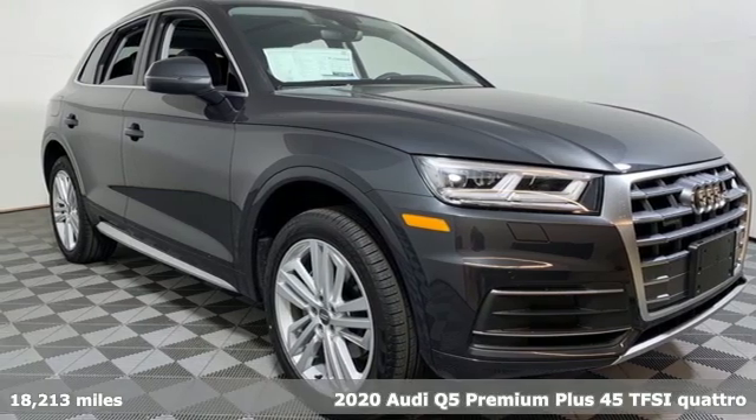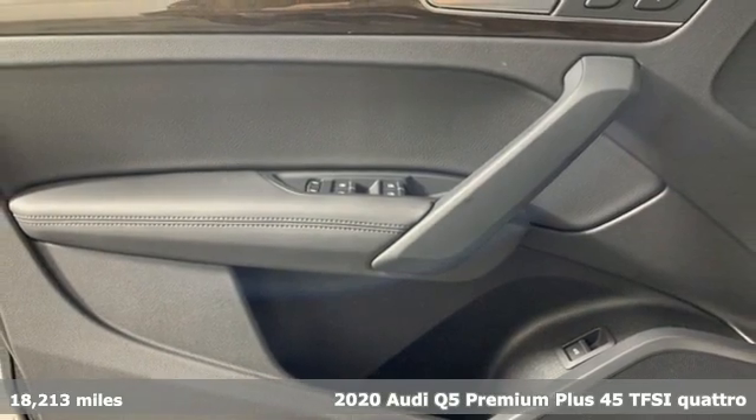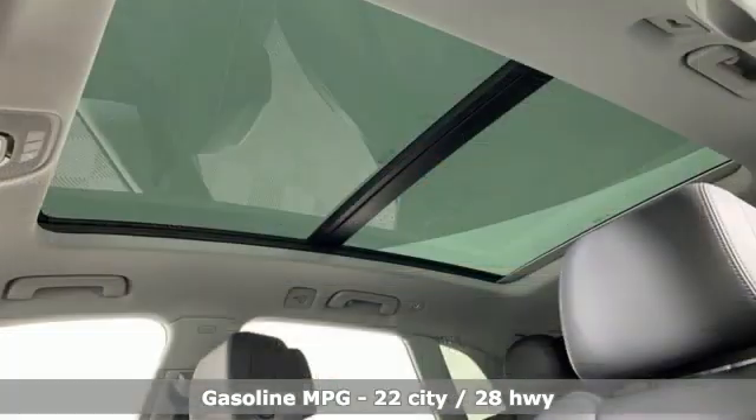Here's a 2020 Audi Q5. It's time to step up to a luxury crossover that answers your demand for elegance, technology and safety. It boasts an impressive list of features like these.